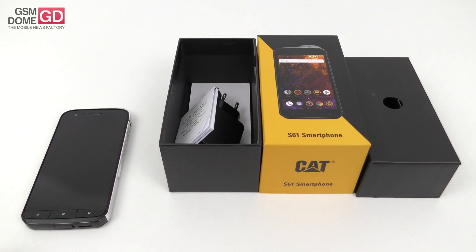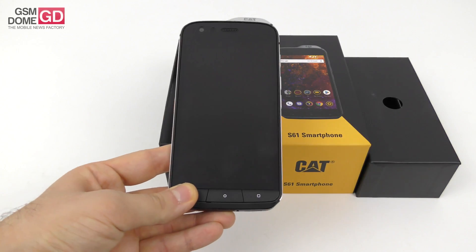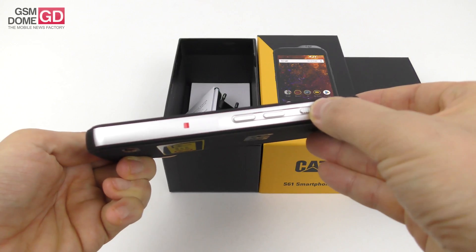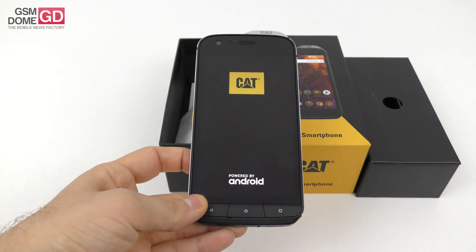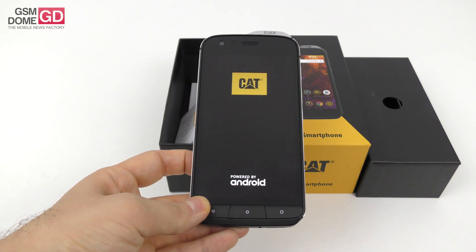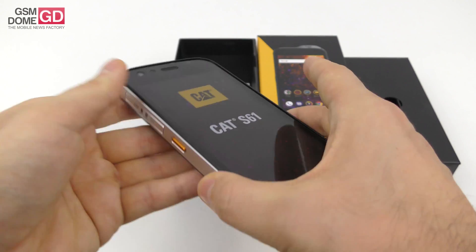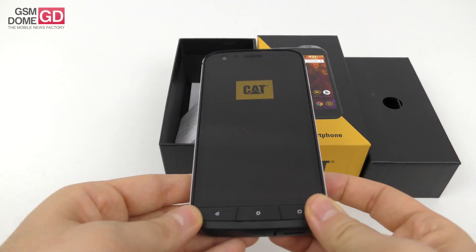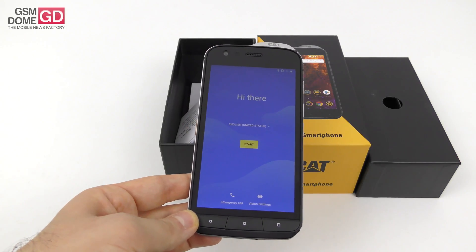The Cat S61 may well be one of the first, if not the first, rugged phone we're playing with here at GSNDome.com. Let's fire it up — press the power button. It runs on Android. First of all, it's massive and well-built. I can feel some metal and some rubber at the back, and the slots are protected by a lid. It weighs 250 grams and measures 13 millimeters in thickness.